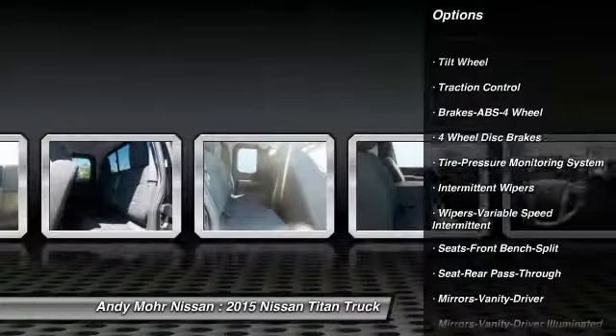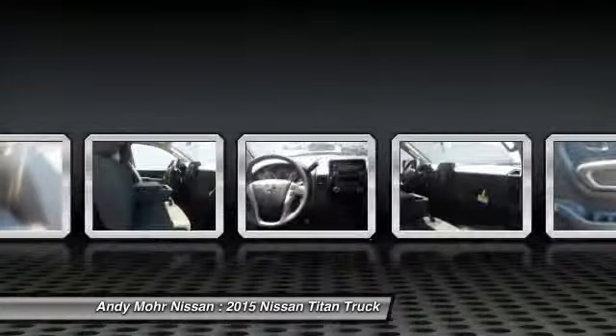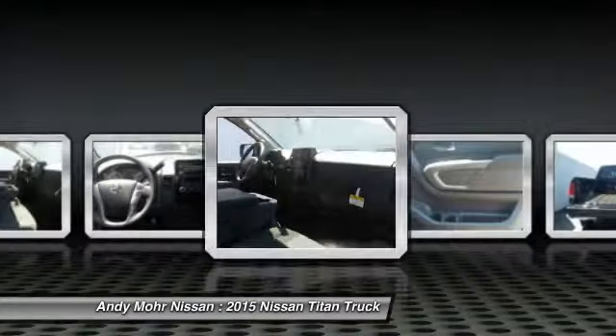Front power steering, AM FM stereo radio, power door locks, CD player, power windows, intermittent wipers.